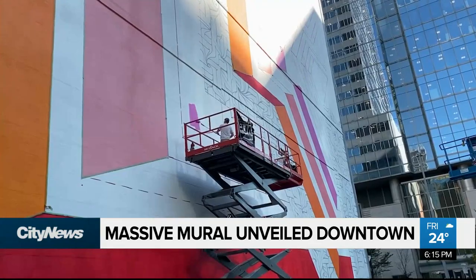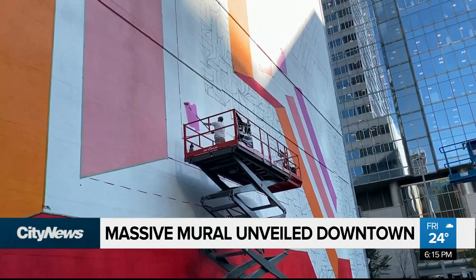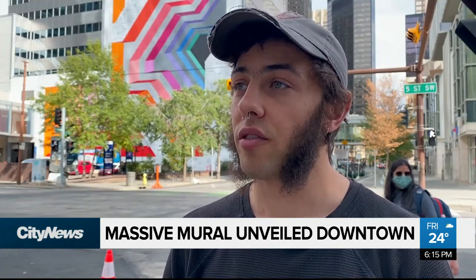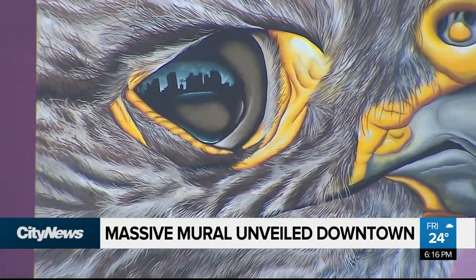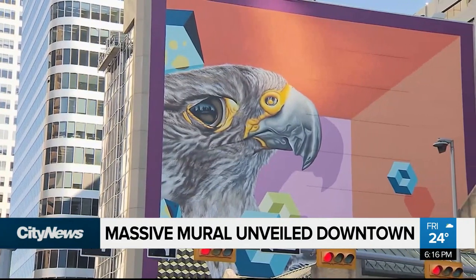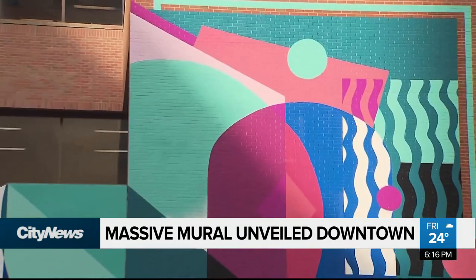While the pandemic did postpone this artist for a year, it also gave opportunity to local creators. About half the artists this year were local, including a variety who had not painted murals at any sort of scale before. It really helped give a lot of opportunity to local folks.